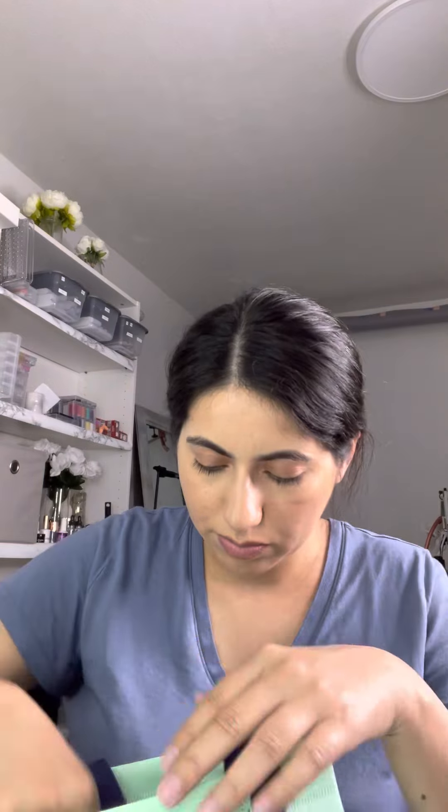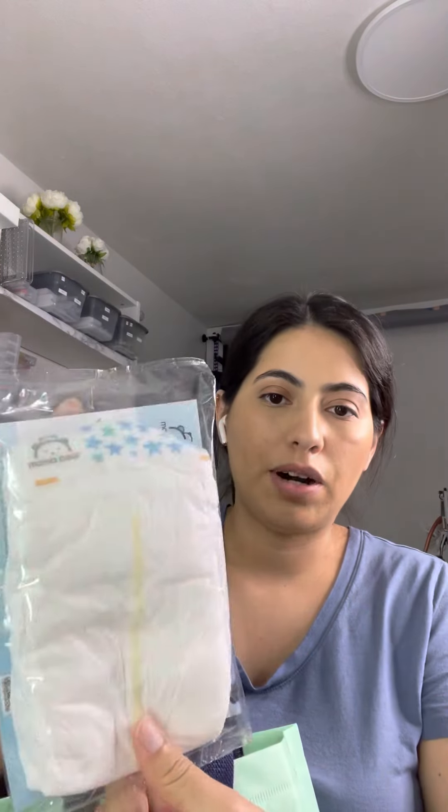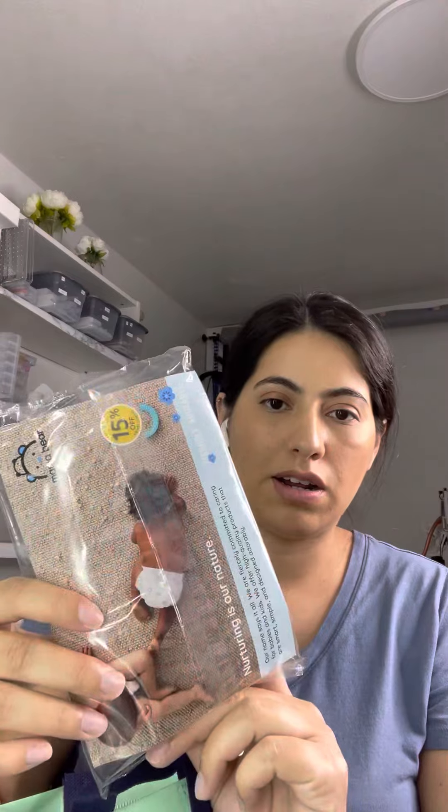A newborn swaddle, and a diaper by the brand Mama Bear. I'm guessing it has a coupon in there too.